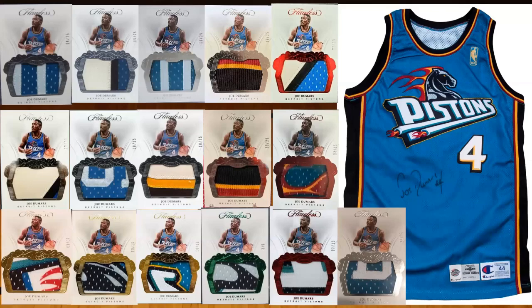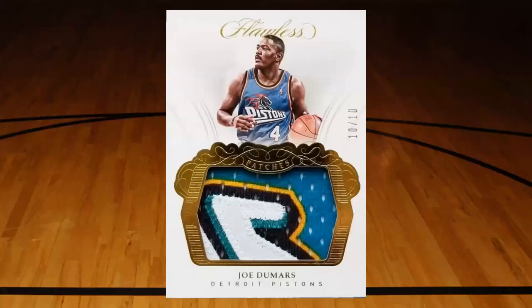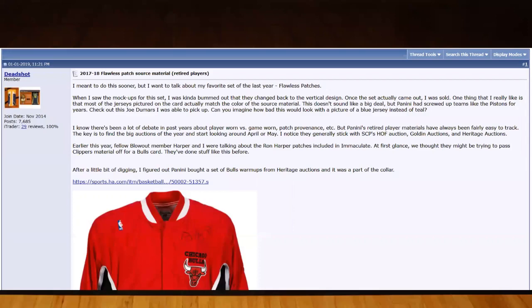I wasn't trying to erode your trust in memorabilia cards, so I'm thinking maybe today this video could reverse some of that. It's not necessarily going to convince everyone, but I just want you to be more informed about what's out there, what kind of cards are created from that, where those jerseys were supposedly sourced from, and so on. As you can see here, we've got a teal Joe Dumars jersey from the 96-97 season, and I've got some Flawless cards up here as well. This is one that I own and this is kind of where this whole relic study started - I identified the source for this jersey probably late 2018.